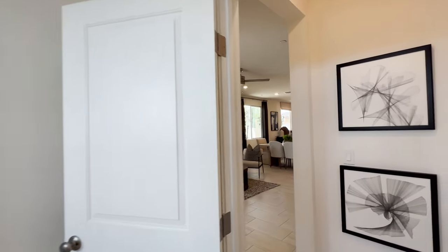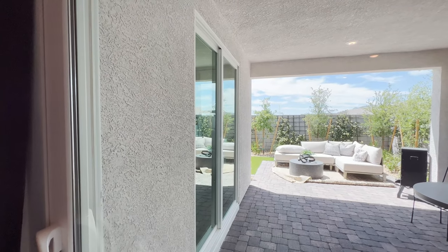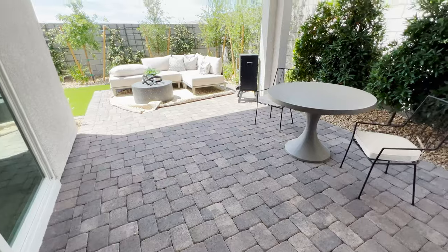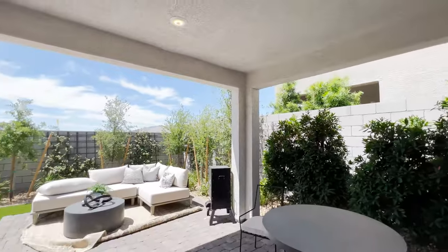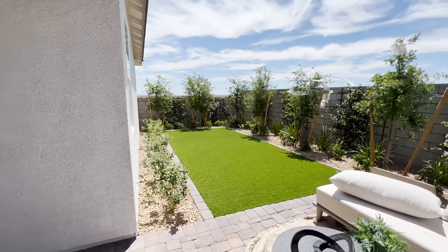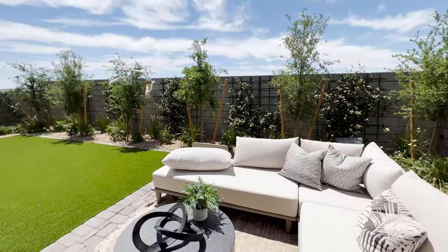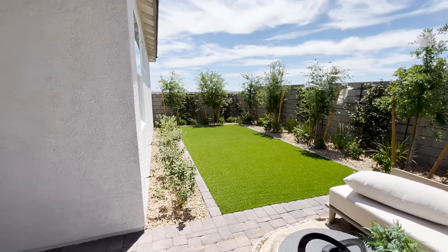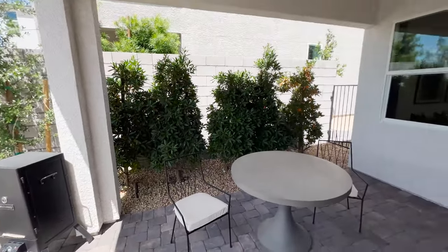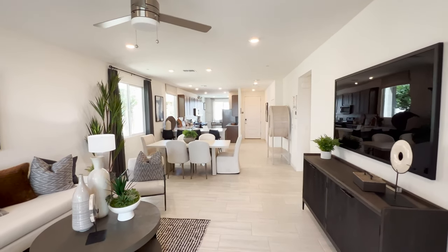Let's go check out the backyard. You've got pavers and a covered patio. Check out this backyard — keep in mind you won't get this landscaping done; you'll just get dirt and have up to 12 months to get it finished per the HOA. That's it for this one — let me know in the comments below if this is a single-story home you'd be interested in.